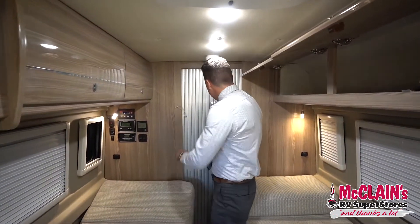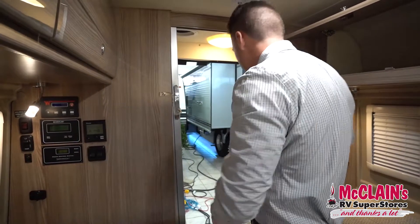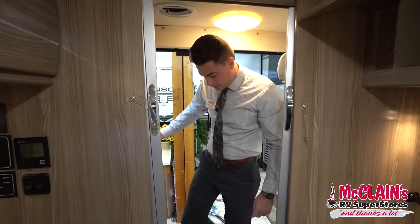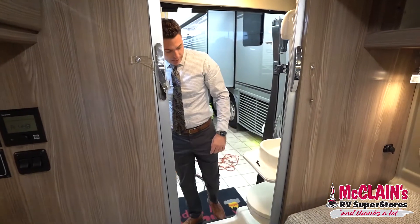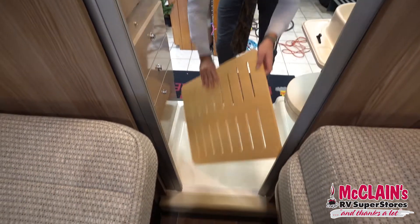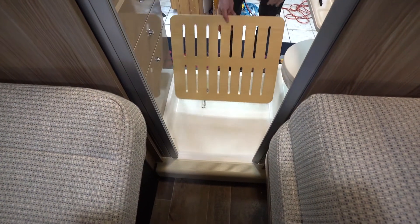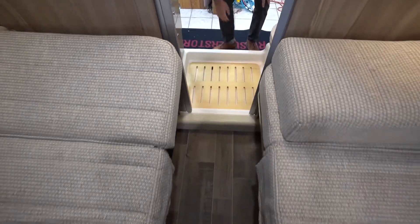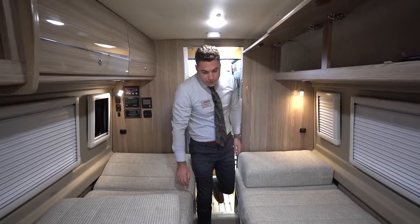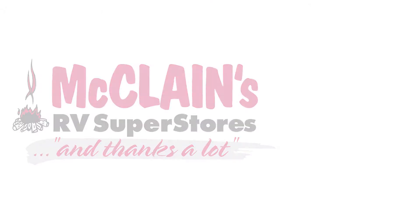And just to see the bathroom again — it's back here. Something else worth looking at in here is the teak floor, which has a really nice drain. Winnebago actually makes this whole shower pan from scratch. So that's the 2020 Winnebago Travato 59KL here at McLean's RV.